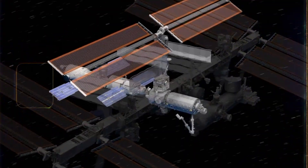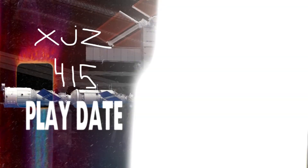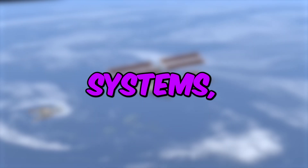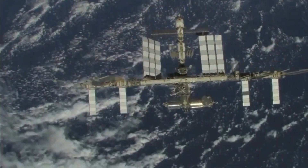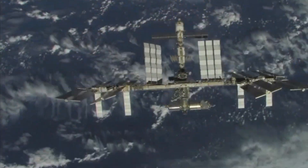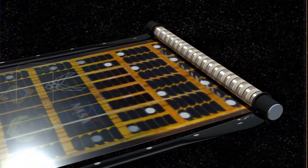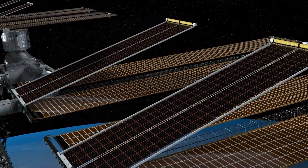Solar panels play a critical role in powering the ISS, capturing sunlight and converting it into electricity to supply the station's systems, equipment, and experiments with energy. Mounted on trusses attached to the station's main structure, these solar panels are designed to track the sun's movement to maximize energy generation efficiency.